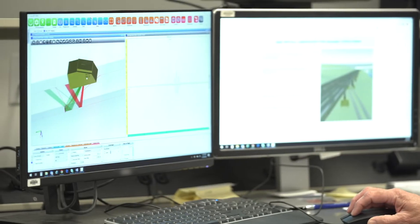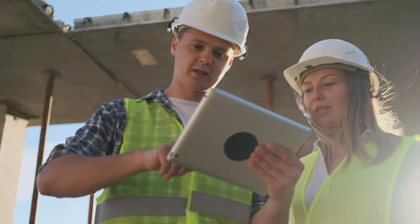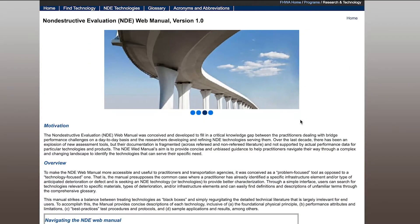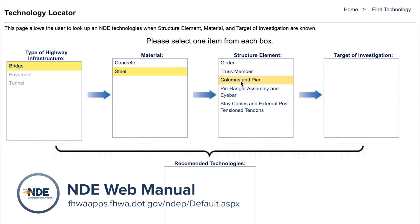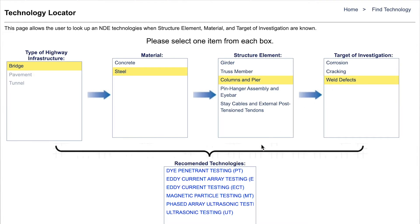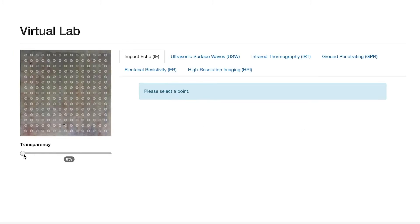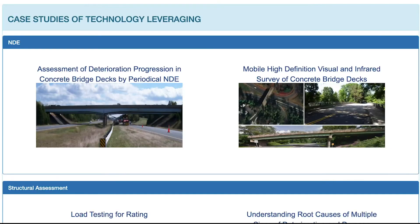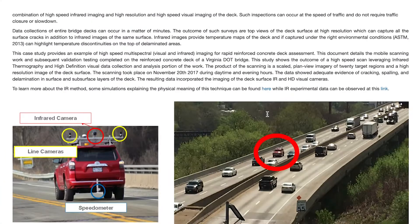The NDE program is developing tools to assist bridge and highway owners, researchers, and industry to better understand the operation and physical principles of NDE methods. One of these tools is the NDE web manual that provides users with unbiased, comprehensive information about different NDE technologies for bridges, pavements, and tunnels. It also assists state DOTs with proper selection of NDE technologies based on their specific problem and application. A recent addition is an interactive virtual NDE lab environment that allows users to explore various technologies through interactive data and simulation portals, and offers realistic case studies exposing users to decision scenarios related to the design and deployment of various structural health monitoring systems.